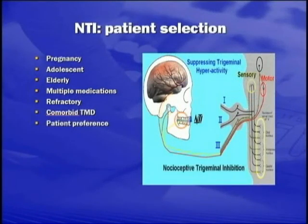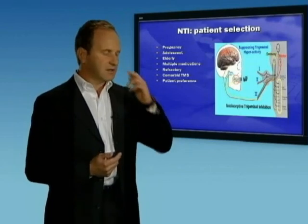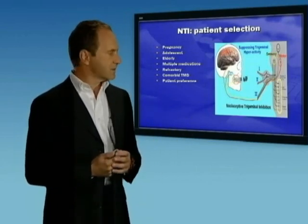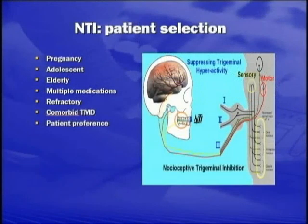The refractory patient who's been tried on lots of different medications and is still experiencing headache — again, this would be ideal. Patients who have associated temporomandibular joint dysfunction with their headache, because of their excessive clenching at nighttime causing damage to the temporomandibular joint, would also benefit. Using the NTI dental splint is going to treat both of those conditions.